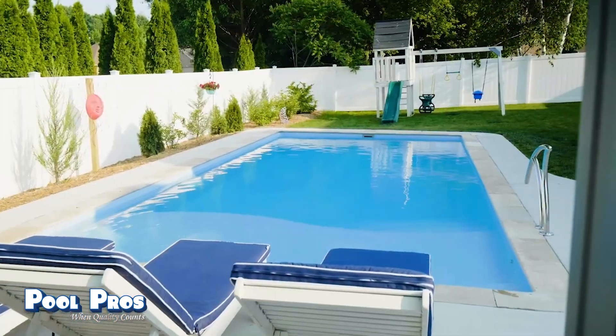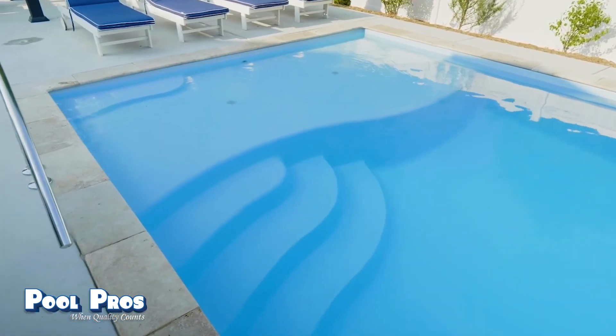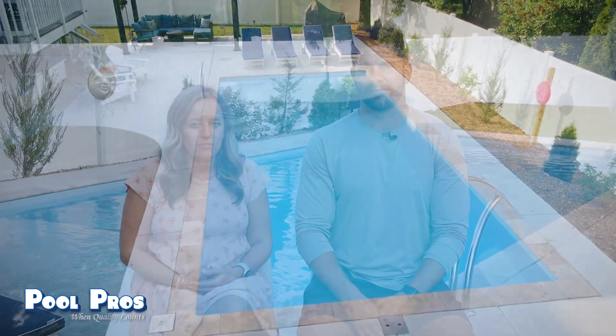We're very happy with our fiberglass pool and very excited for the years to come with our family — having the fun house where all the kids want to hang out. Pool ownership has changed our lives in the sense that we are spending a lot more time with our family and really enjoying our time together.